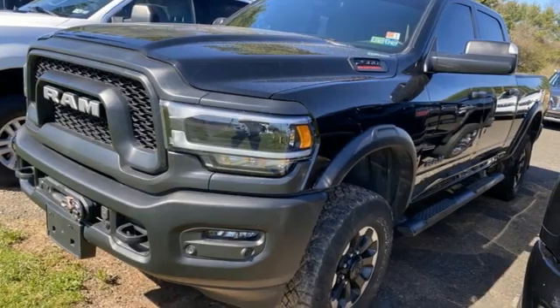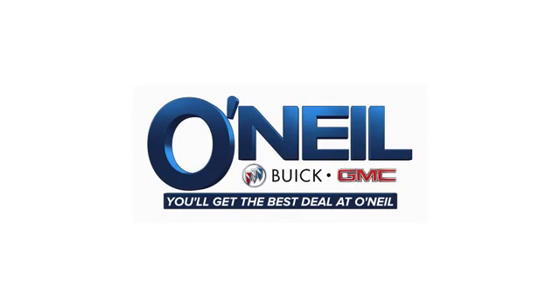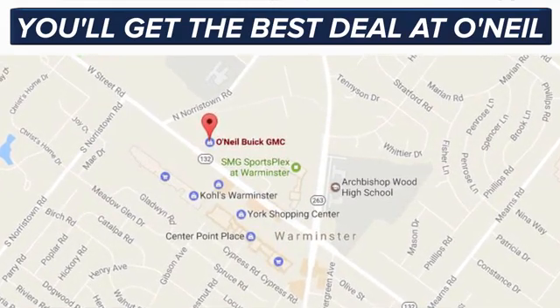Ram works hard, plays harder. Take it for a test drive today. You'll get the best deal at O'Neill. We're conveniently located at 869 West Street Road in Warminster, PA — just minutes off the Pennsylvania Turnpike.